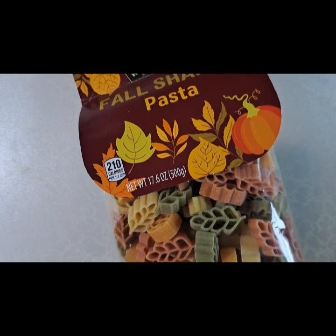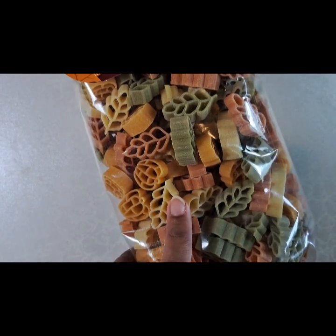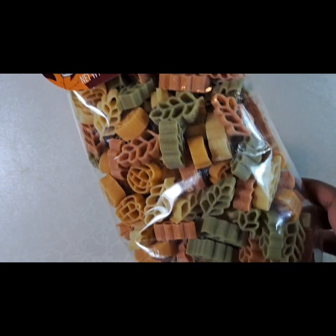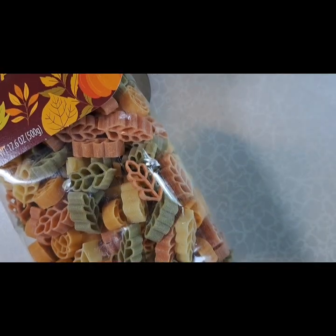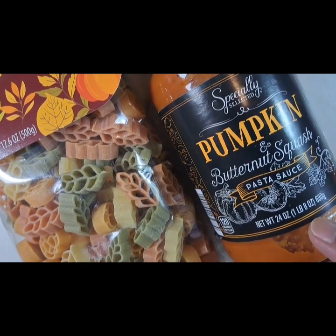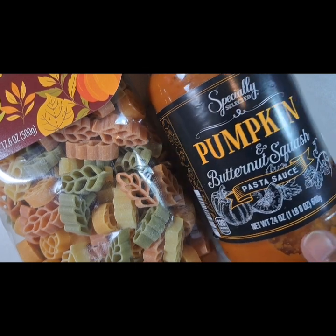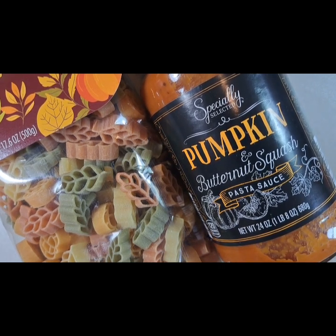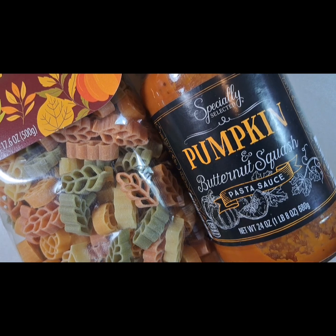Something else the kids will love: for easy meals that would be fun for the kids, I get them themed pasta. This is fall pasta — see the little pumpkin and leaves. I've noticed that kids like it when food is fun for them, so this should be fun for them to eat and helps motivate them. To go with that, pumpkin butternut squash sauce — also delicious. Just add some veggies and meat if you want. Because the sauce is already made, you just have to cook the veggies and meat, and it comes together in about 20 minutes.